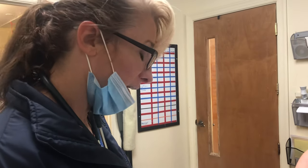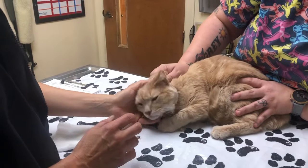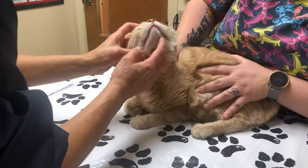This is Dodger. He's a seven-year-old cat. He's indoor-outdoor. He came to me about a week ago and he had a swelling on the side of his face.